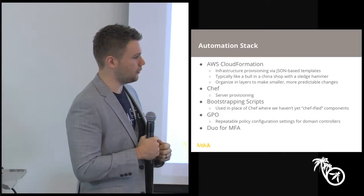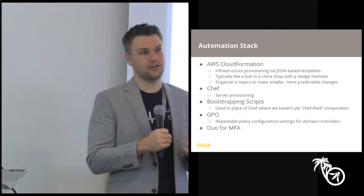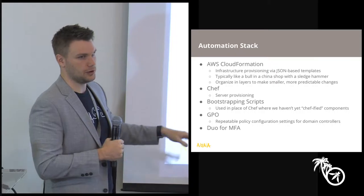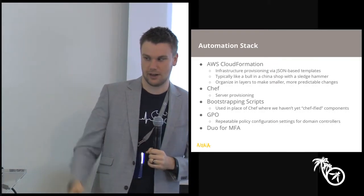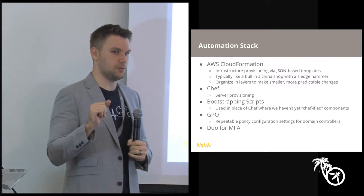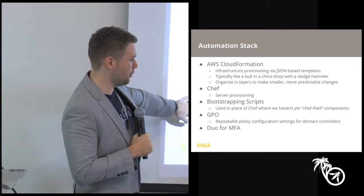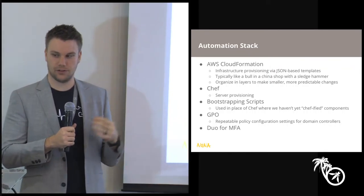We have a repeatable set of policies and settings on our domain controllers that we can spin up and spin down. With regards to access to that environment — administrative capabilities — we're using Duo Security for anyone who's not familiar with it. It's a cloud-based multi-factor authentication tool that can protect RDP access, SSH services, and any number of web apps. We're using that to protect all of the ingress for this stack.